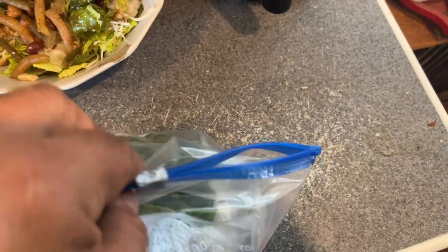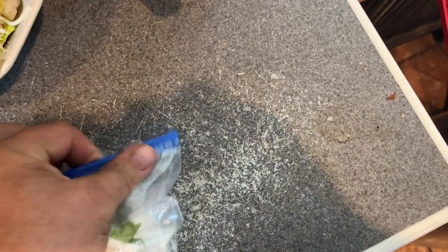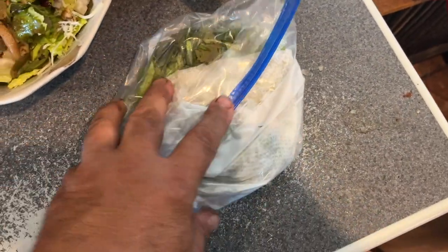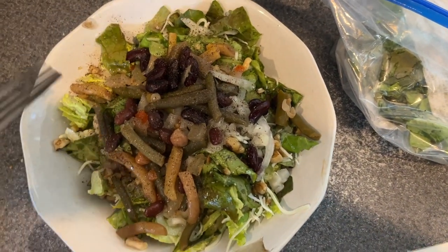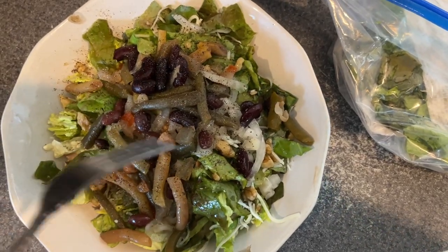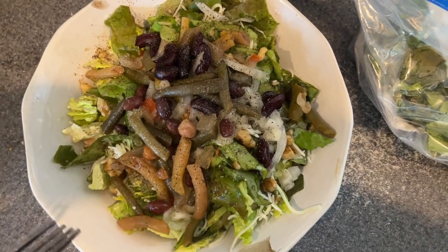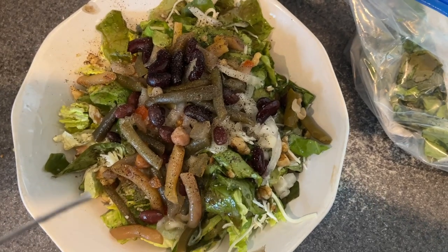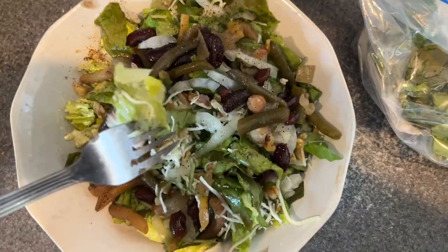I also like to squeeze out as much air as I can and flatten it down. The lettuce will stay crisp for a couple of weeks. Now I've got my salad here — I mixed in a little store-bought lettuce, a little shredded mozzarella, some multi-bean salad homemade, some walnuts, salt and pepper, and some olive oil and red wine vinegar. And I'm ready to eat.